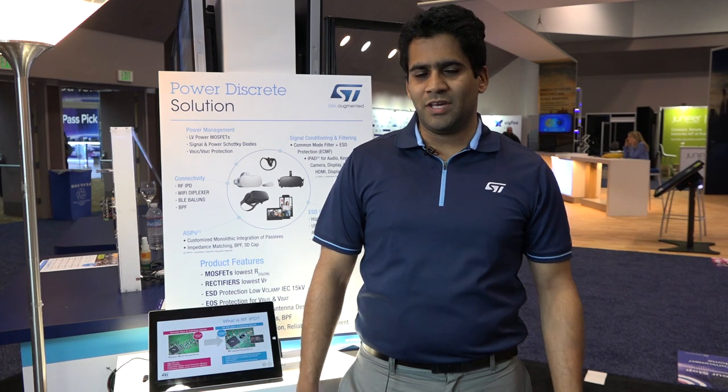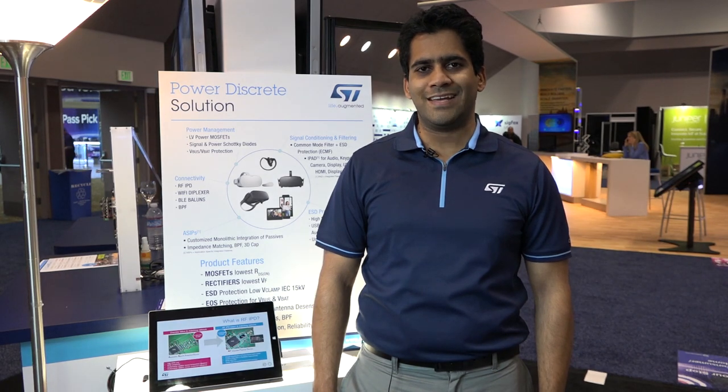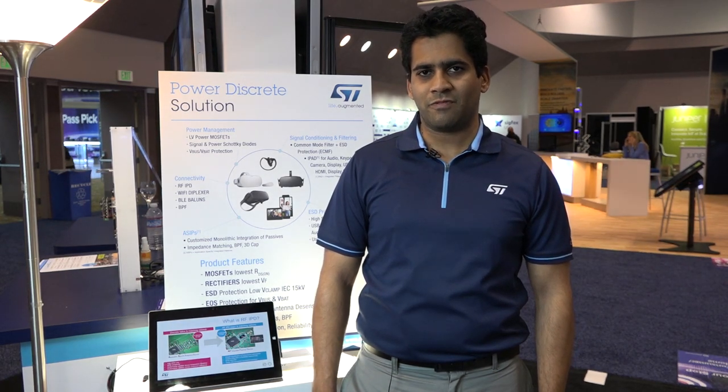Hello, welcome to the IoT world. My name is Rahul Paravali. I'm technical marketing responsible for ST's Power Discrete product family.